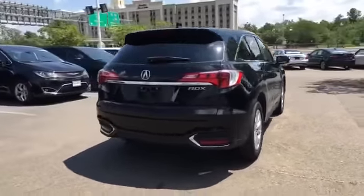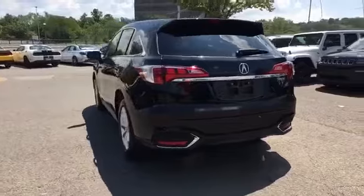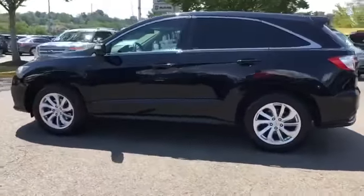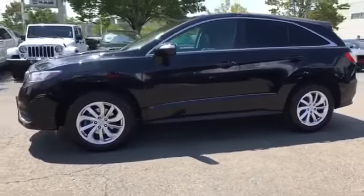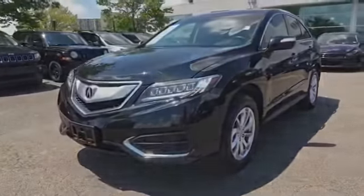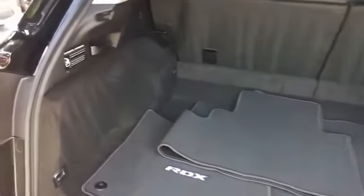Never get bored with the numerous premium built-in features such as side view mirrors with turn signals, satellite radio, multi-zone air conditioning, heated side view mirrors, moonroof, backup camera, memory seat, tinted windows, power driver seat, power passenger seat, and pass-through rear seat.